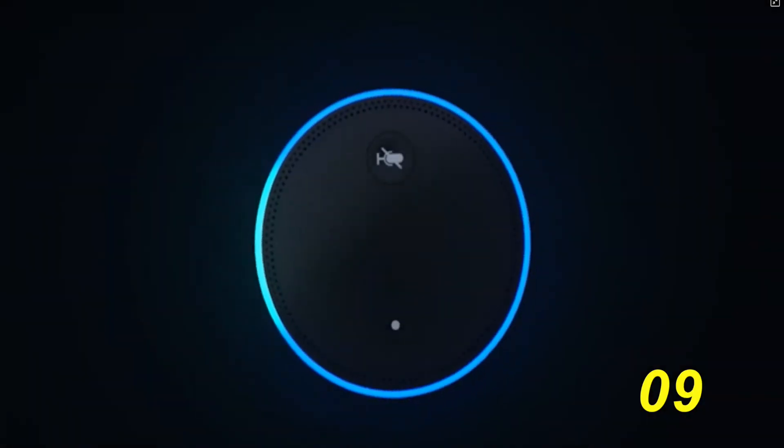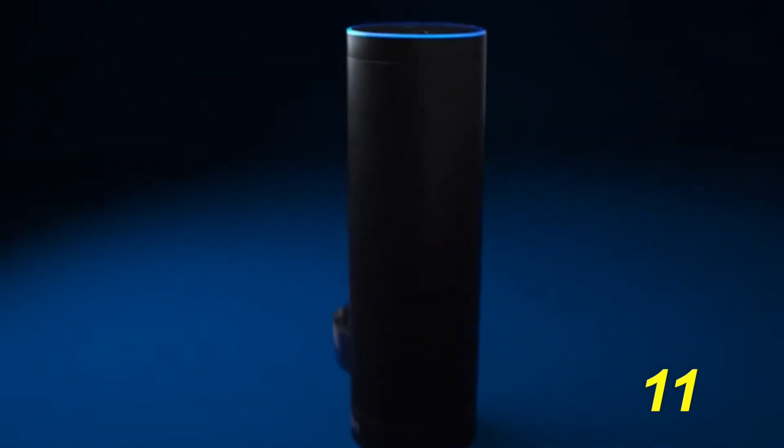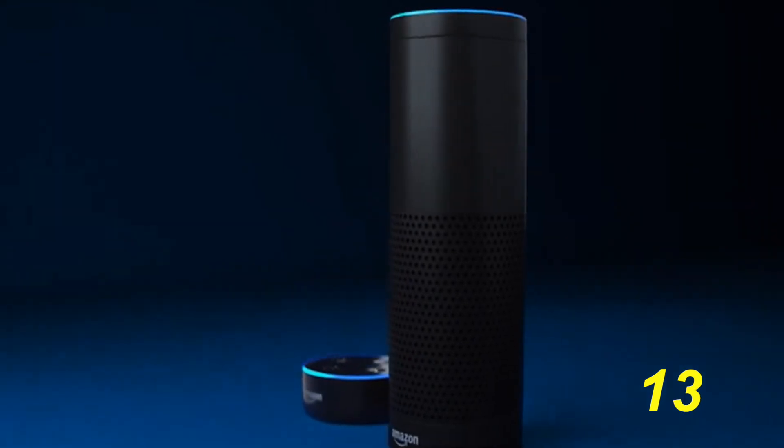Today we're going to be looking at Amazon's new Echo Show. This device, coming out on June 28th, is the next step in the Echo Series. If you liked the original Echo, the Echo Tap, or the Echo Dot, you'll love the Echo Show.